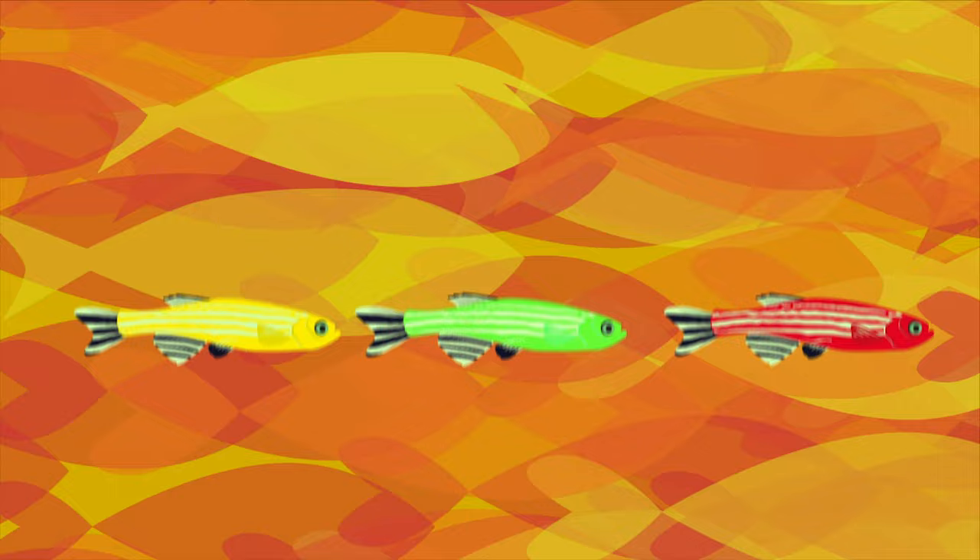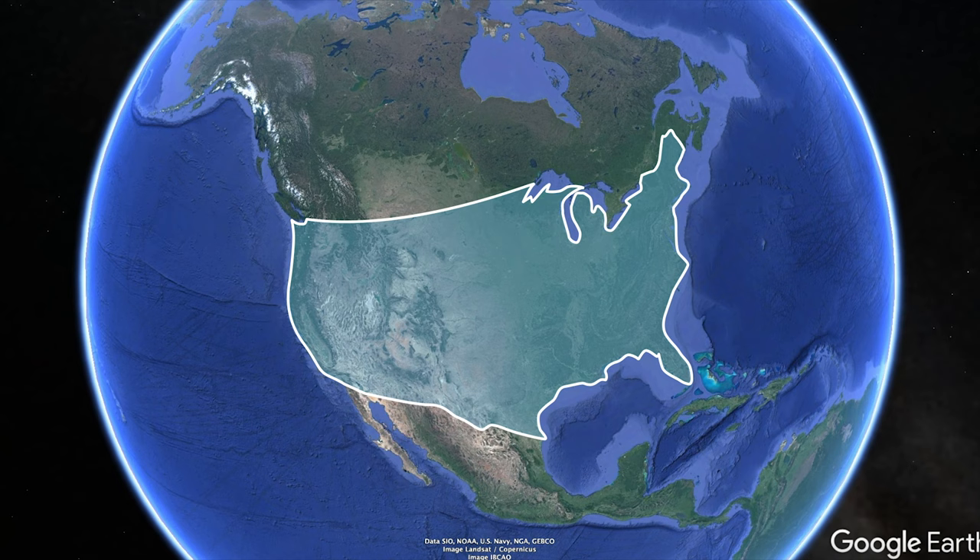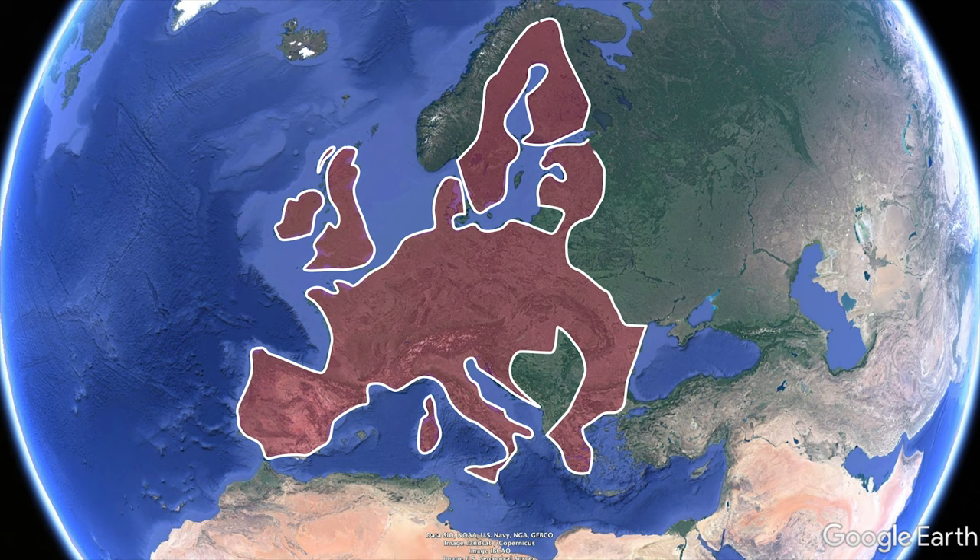A patent for these fluorescing fish was filed, and the right to sell the fish was sold to Yorktown Technologies in the US, which started selling the fish under the name GloFish. GloFish have been sold in the US since 2004. The sale of the fish is limited, with all EU countries, for example, not allowing the selling of the genetically modified fish as pets.